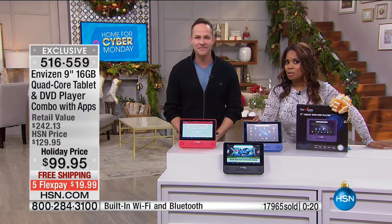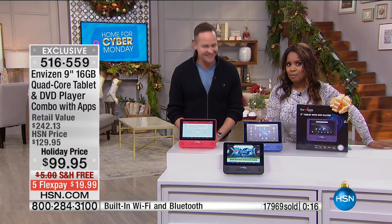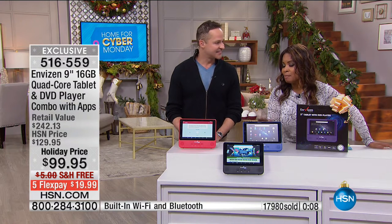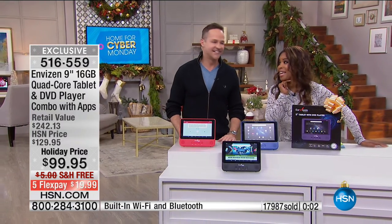A little over 2,000 remaining, only 200 remaining in blue. Write down the item number: 516-559, or go to our website and place your orders. Don't wait until tonight.